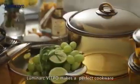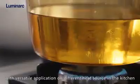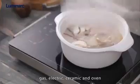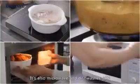Luminarch Vitro makes a perfect cookware, with versatile application on different heat sources in the kitchen: gas, electric, ceramic, and oven. It's also microwave and dishwasher safe.